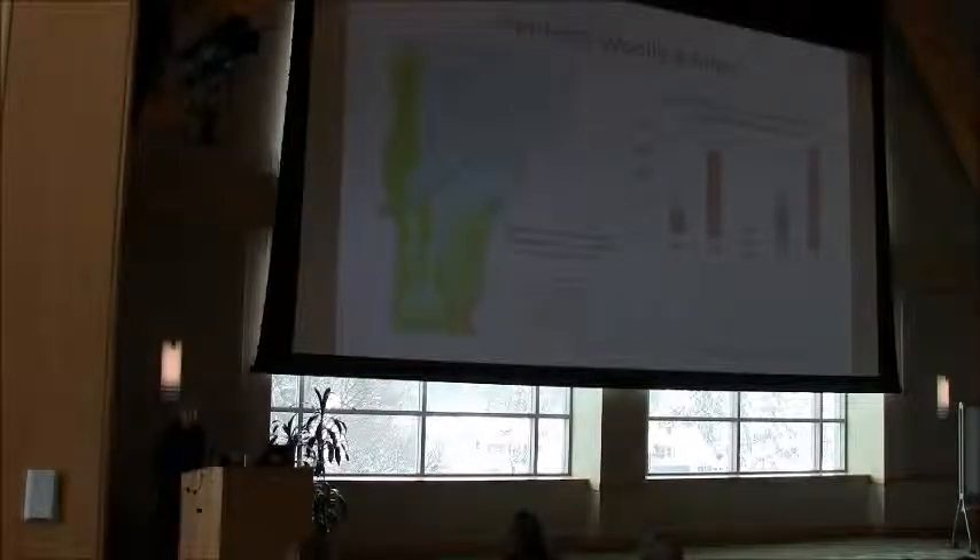Hemlock woolly adelgid continues to persist in the southeast part of the state along with a site in Powell. The red areas on the map show locations where our staff or volunteers have detected the insect. We also do overwintering mortality studies, and by that graph you can see that the severity of cold temperatures really affects survival of this insect and will be key in the future health of hemlock. Also detected this year was a new non-native pest in a couple of towns in the southeastern county.